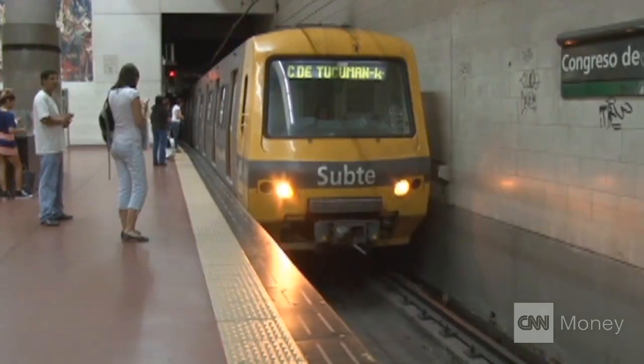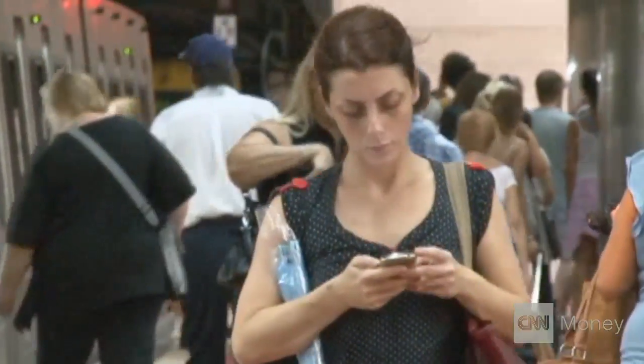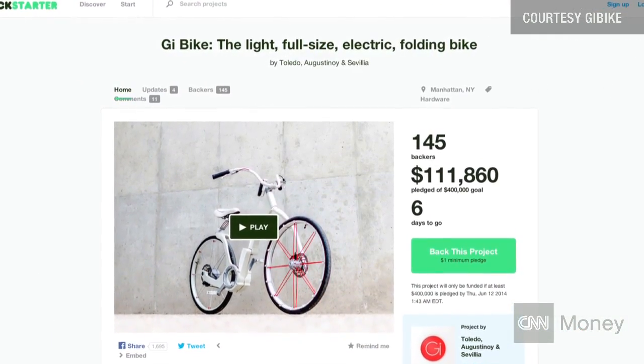Eric is one of three founders. They're all from Argentina, where the idea was born. They experienced a national strike that stopped public transportation from moving, basically taking independence away from the people. Right now, G-Bike is a prototype, and the co-founders have launched a Kickstarter campaign to raise money.